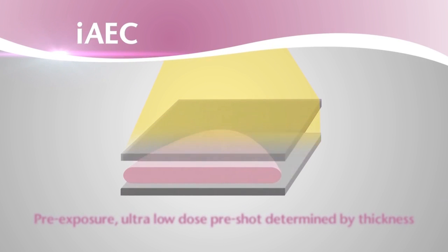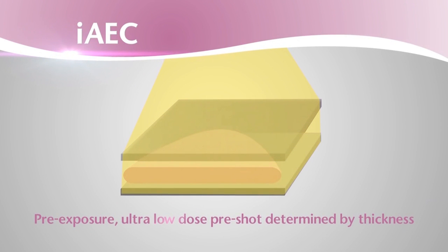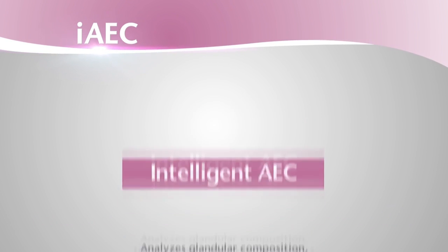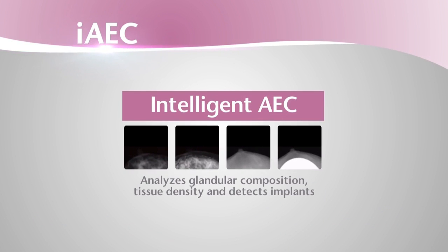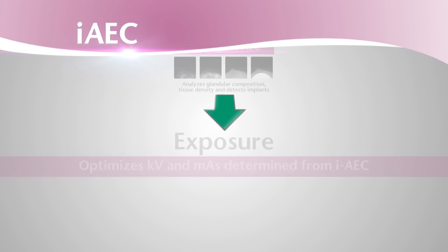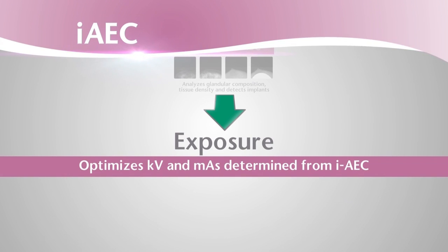Fujifilm's new Intelligent AEC intelligently adapts to individual tissue and implant characteristics and breast types to improve image quality for every patient. By taking an ultra-low dose pre-exposure of the entire breast, the system analyzes the individual composition and density characteristics of the breast, adjusting exposure parameters accordingly.